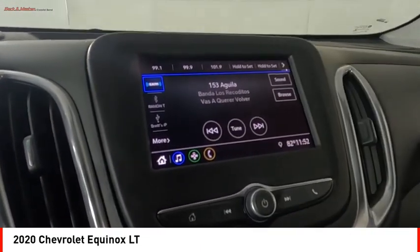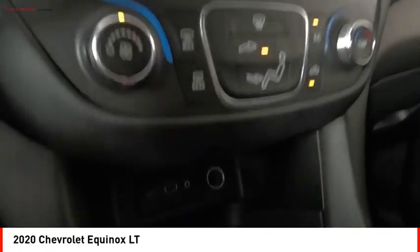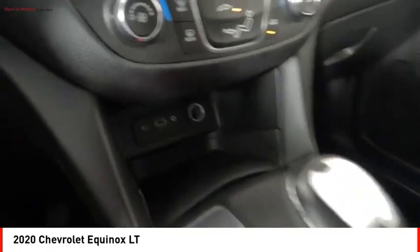Electronic messaging assistance with read function, electronic messaging assistance with voice recognition, cruise control, cargo area 12-volt power outlet.